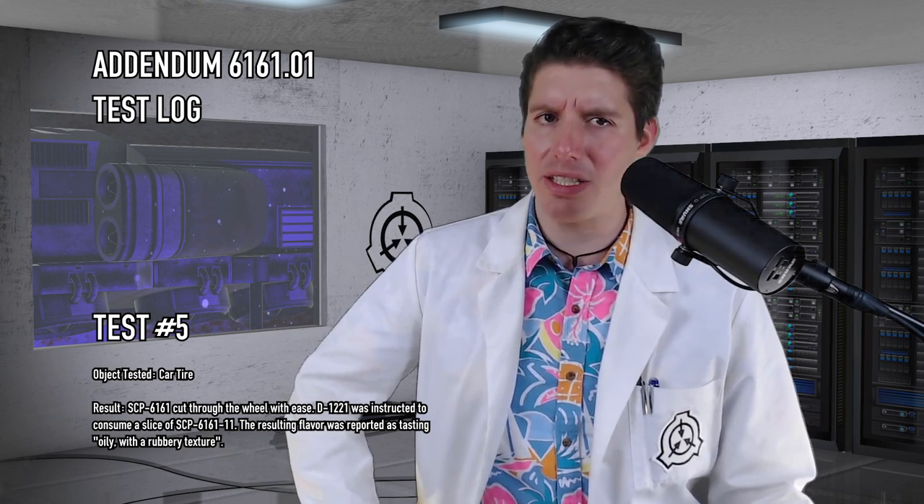Test 5. Object Tested: Car Tire. Result: SCP-6161 cut through the wheel with ease. D-1221 was instructed to consume a slice of SCP-6161-1. The resulting flavor was reported as tasting oily with a rubbery texture.